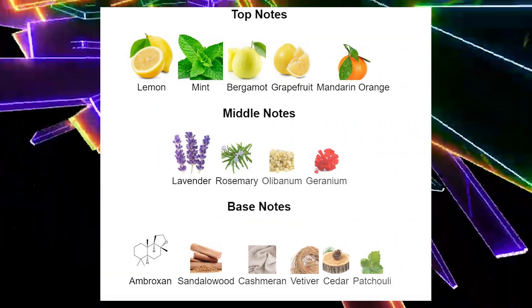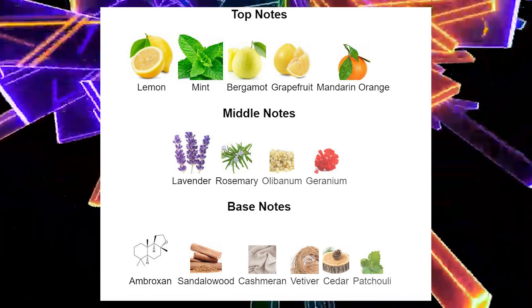Let's go ahead and get a spray — let's see how this atomizer is. Got all that juice everywhere. Alright, let's hop into the notes.